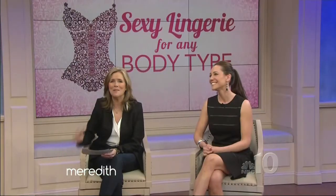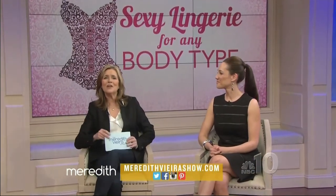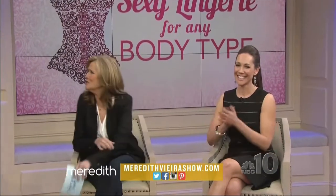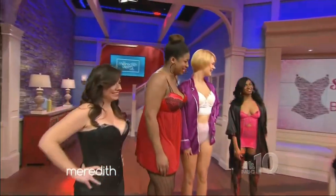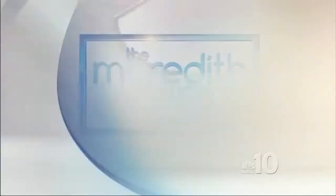Thank you, ladies — everybody, come on back. Our thanks to Janae and all of our models. For more information on the lingerie you've seen today, check out our website at merynfierrashow.com. We'll be right back. We all look so great. Let's go do it at home.